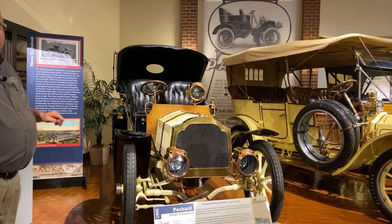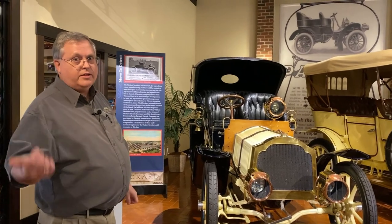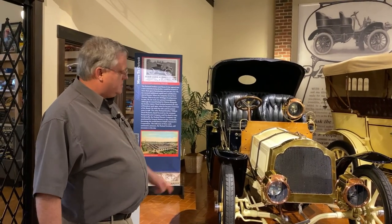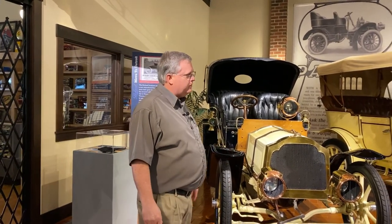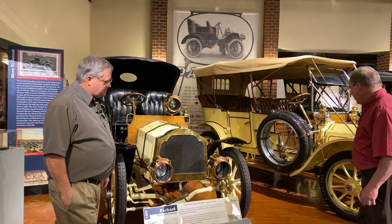If I could just point out — looking at this car, they've gone to steel fenders, whereas back there we still had the leather fenders. Something else is this has got a crank in the very front; on the other car, the crank is on the side. Exactly, I think that's pretty interesting.